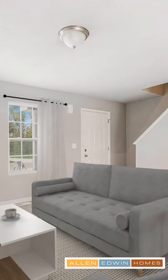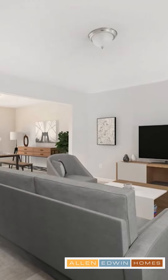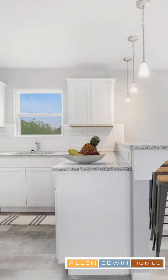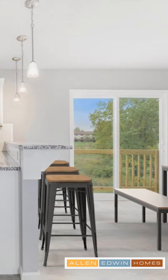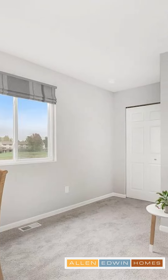As you enter the home, you'll have a two-story foyer, vaulted ceilings in the kitchen. You can see white cabinets, granite, backsplash, and an eat-in nook. Downstairs, you have additional bedrooms, a rec room, and the basement.